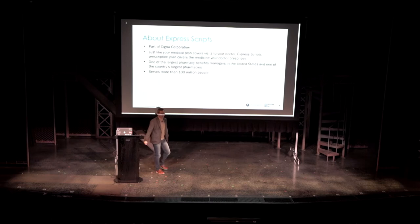So, Express Scripts. We are a Fortune 22 organization until the end of last year when we became part of the Cigna family. We are primarily one of the country's largest PBMs — pharmacy benefit management companies. So imagine if you go to any pharmacy with a script from your doctor, you want to get your medication.